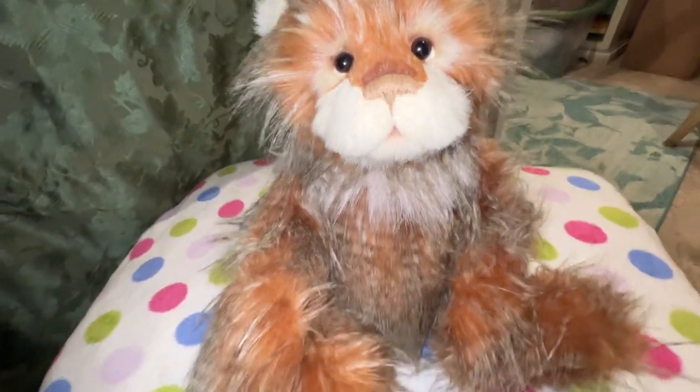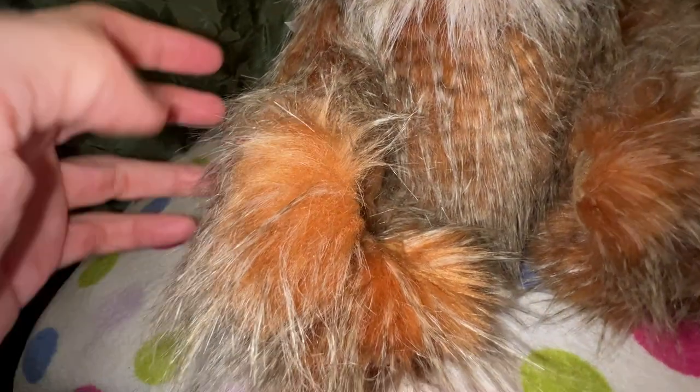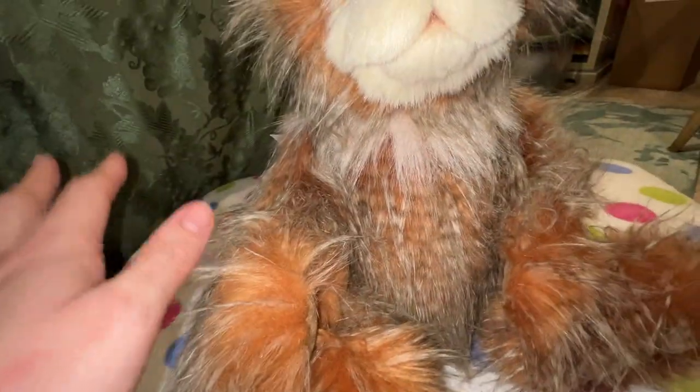First of all, he's absolutely beautiful. I think he's more the perfect autumn and fall bear because he does have these fiery oranges. He would look amazing next to Harvest Moon.